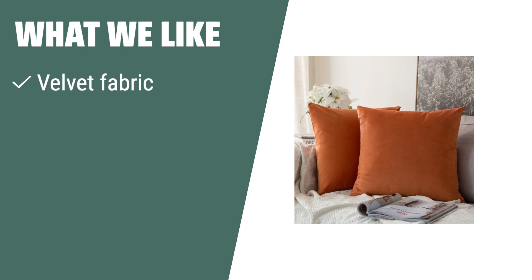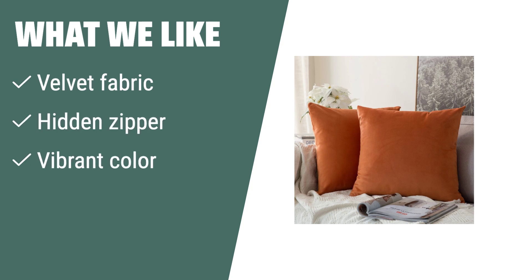What we like: if you are looking for a touch of luxury and warmth in your home decor, the Maya Lee Velvet Throw Pillow Covers are the perfect choice. The soft and environmental velvet fabric, hidden zipper, and vibrant orange color make these 16-by-16-inch pillow covers a standout addition to any sofa, bed, or car.